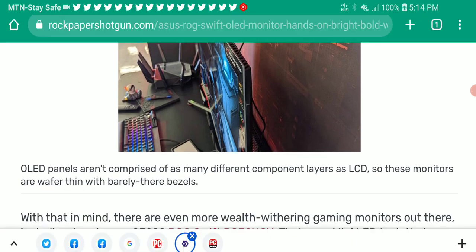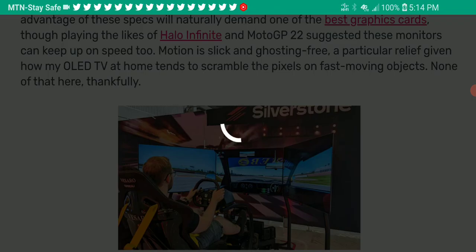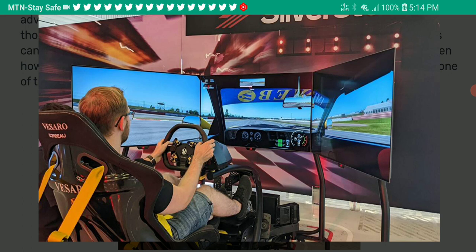A major trait these monitors offer is their bright performance. If you like a bright display, especially a bright OLED display, you would like these two models. The PG42UQ comes with 800 nits of brightness, while the PG48UQ will come with 900 nits brightness output, which is really interesting — especially if you game or work a lot at home.